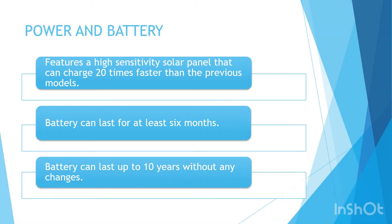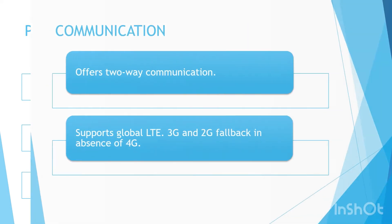The GT 1200 is one of the latest devices, introduced in 2020. It features a high-sensitivity solar panel claimed to charge 20 times faster than previous models, performing equally well even without direct sunlight. The battery in this device can last for at least six months, resulting in up to three times more messages per day and ensuring increased asset utilization. The batteries can last up to 10 years without any changes. It also features an internal tamper and impact detection. We will be rating the battery on this device a score of B Plus.